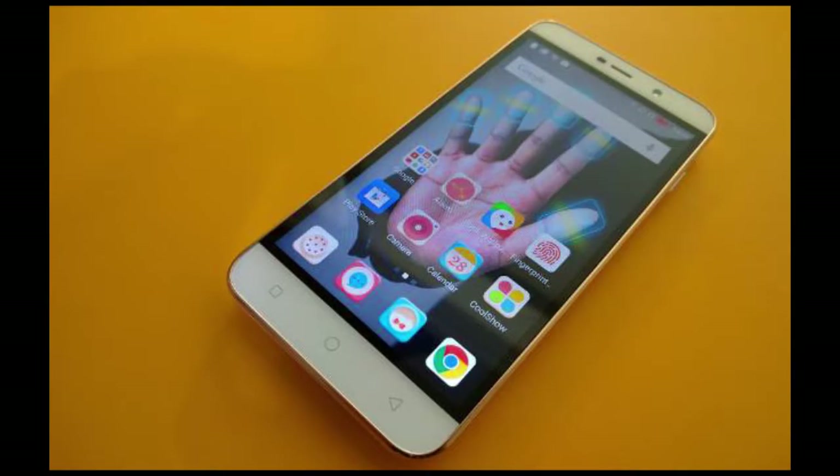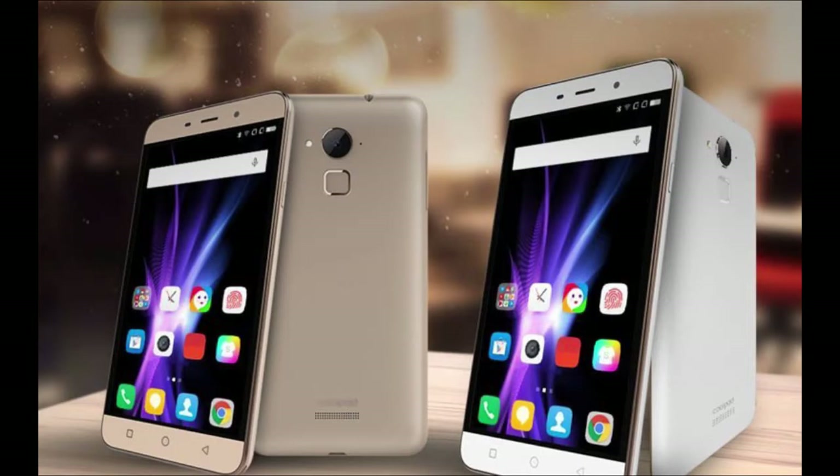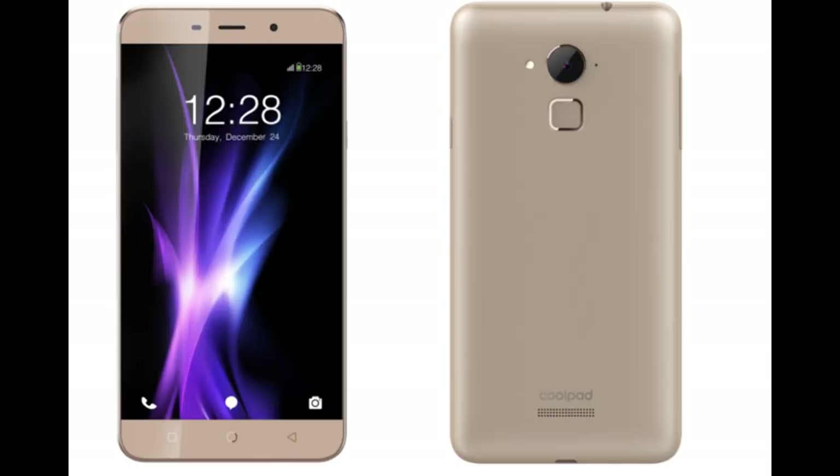Pros: Elegant design with gold color and a 3000mAh battery. Cons: Not a worthy upgrade over their Note 3 smartphone, and the cameras are very decent in their performance.